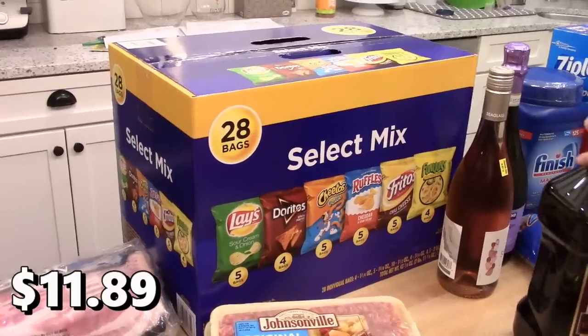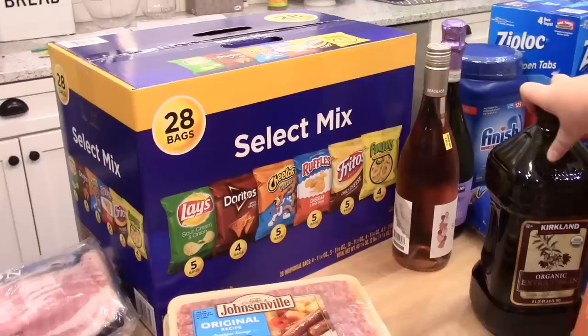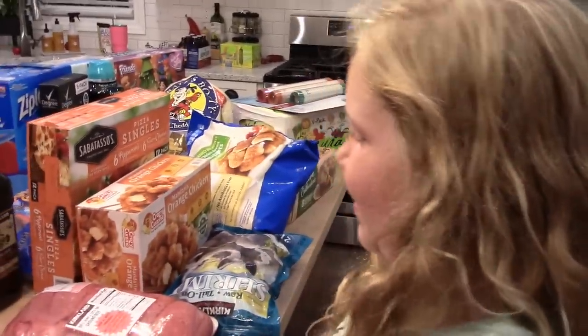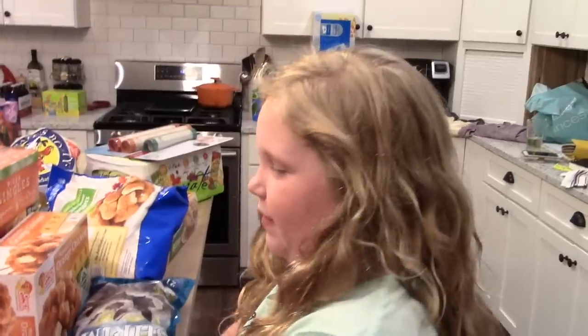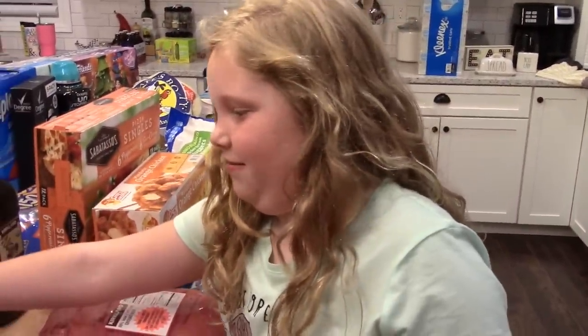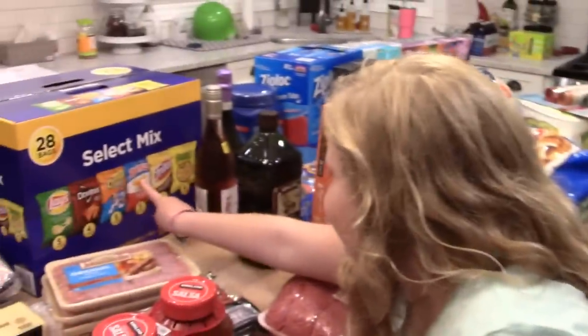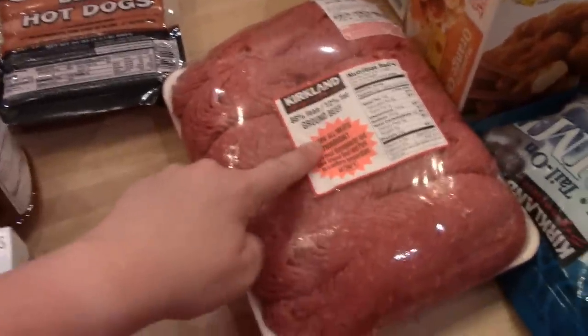I grabbed a package of the select mix chips — there are 28 bags in there with sour cream and onion Lays, Doritos, Cheetos Puffs, Ruffles cheddar and sour cream, Fritos chili cheese, and Funyuns. Kira's picking a favorite — she's eliminating Funyuns since she's only had them once, and she'll go with either the Ruffles or the Lays.